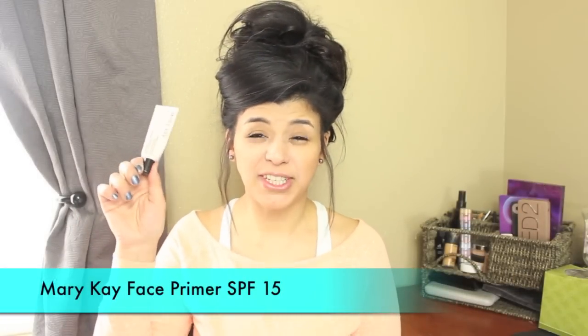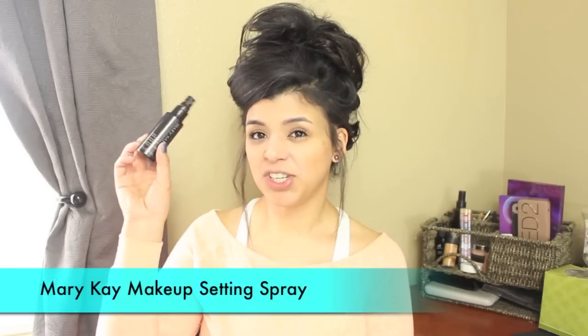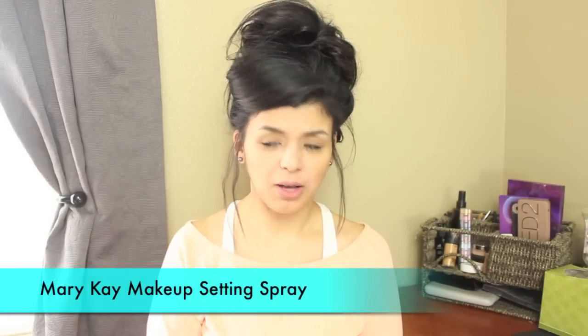We're going to start with primer. The face primer I'm going to be using is the Mary Kay foundation primer SPF 15. This is one of the products I had that I haven't used in probably six months because I couldn't find it. The consistency is pretty much the same so I'm going to use it this week. I'm also going to be using my Mary Kay makeup finishing spray, which I'm almost out of.